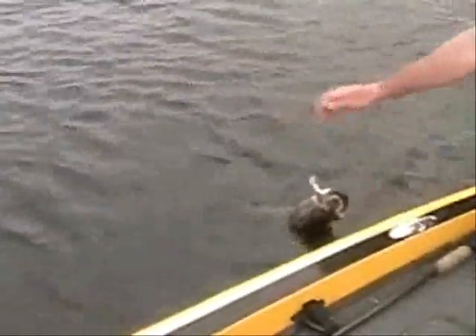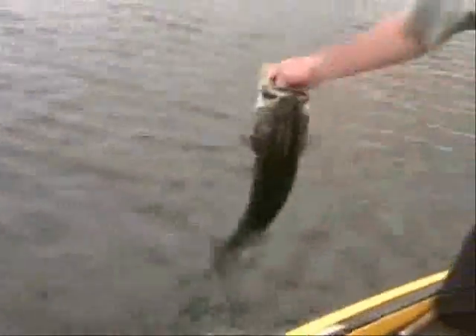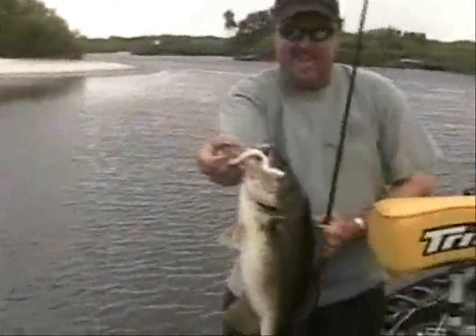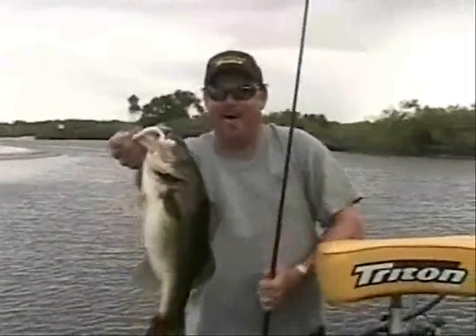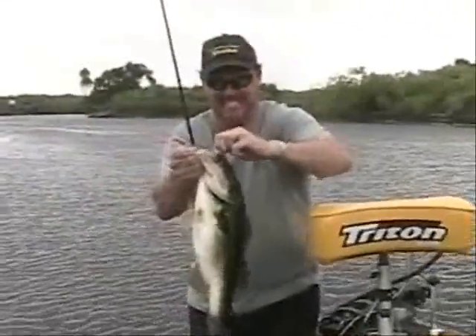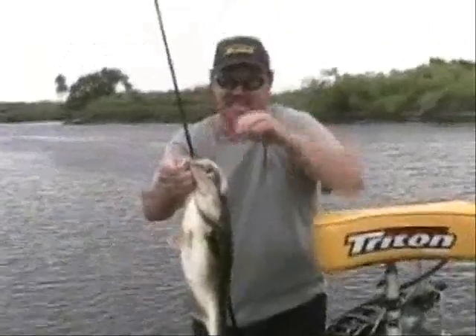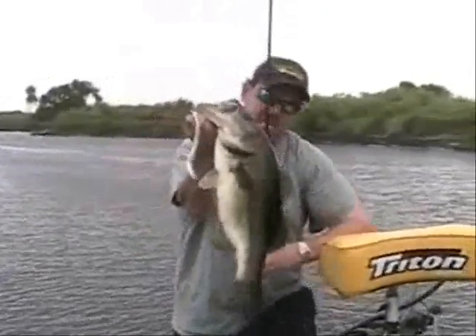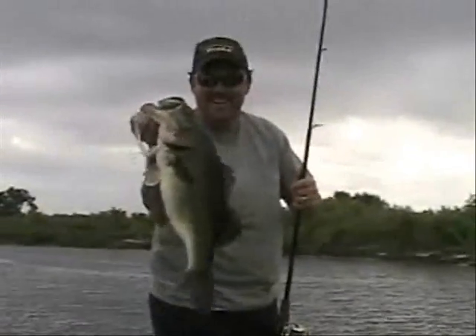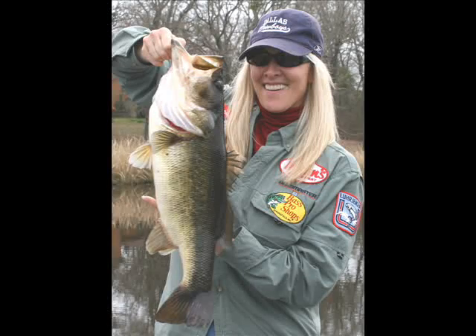Come on! You got that? Oh yeah! Look at that bass, would ya? Wow. Hammered that albino! What do you think that thing weighs? That's a big fish — nice six-seven pounder. Nice bass!